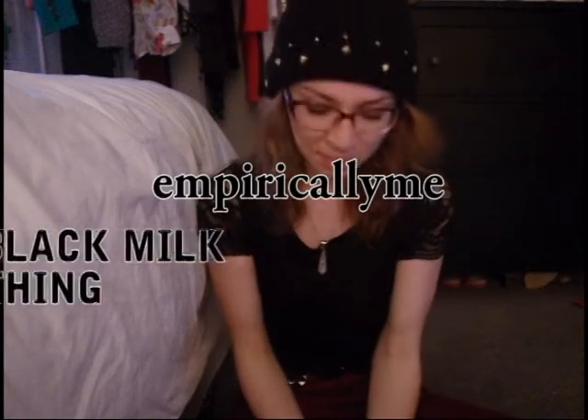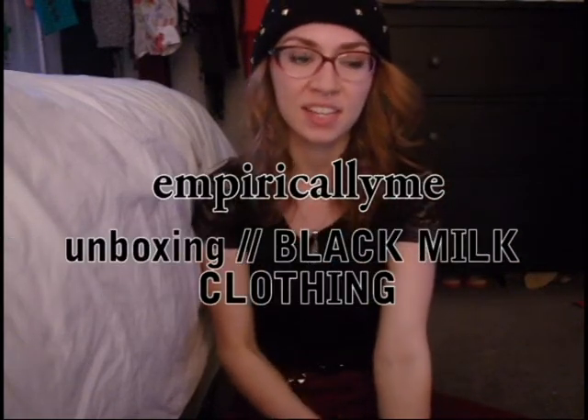Hey everyone, it's Jessica and today we are going to do something a little bit different. It's not any sort of outfit, although I hope you like what I'm wearing, but we are doing an unboxing and it is for the company Black Milk Clothing. I ordered something from them for the first time since last year and it's finally here.